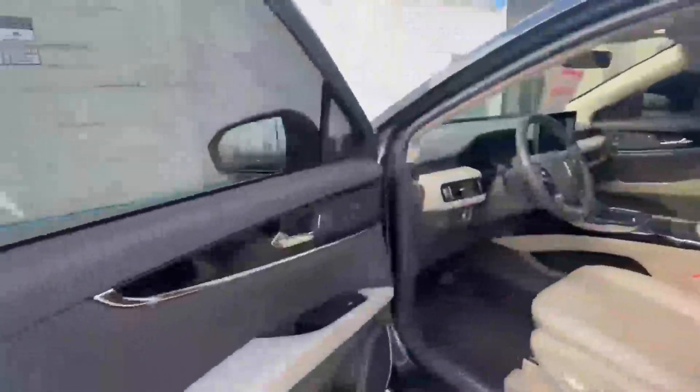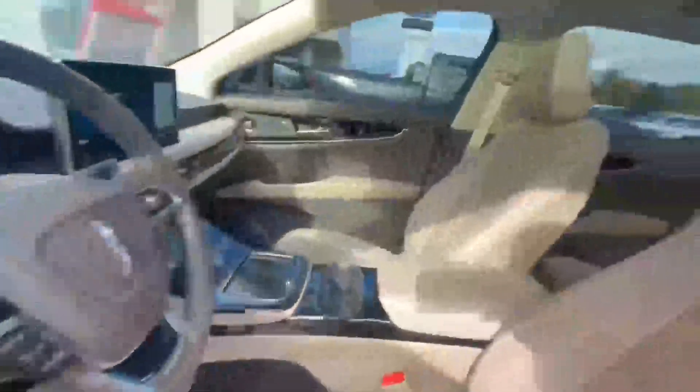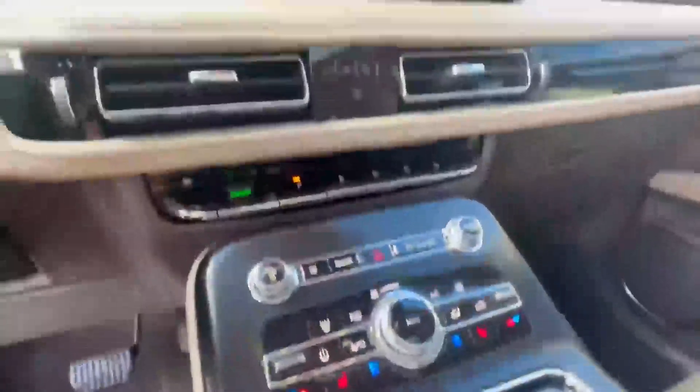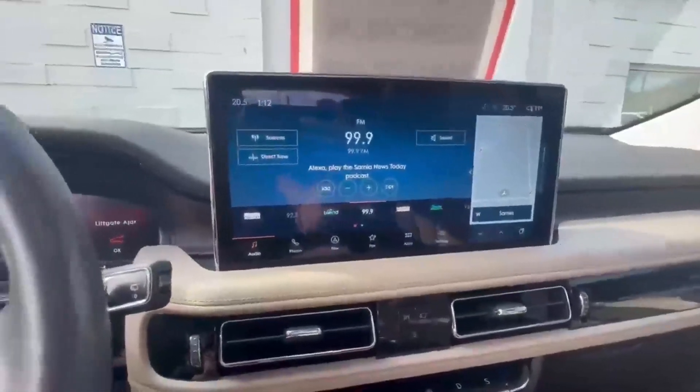It has a keypad on the door, intelligent access so you don't have to dig for your fob, memory seating, full panel roof. We've got heated and cooled seats, heated steering, and a 13-inch touchscreen with navigation.